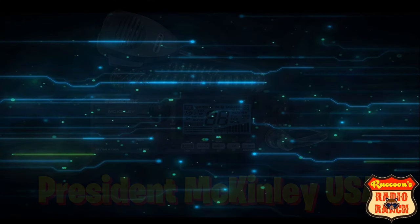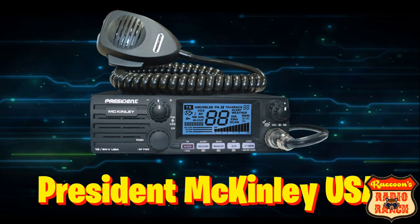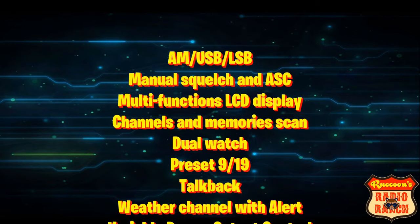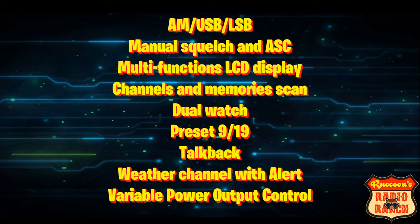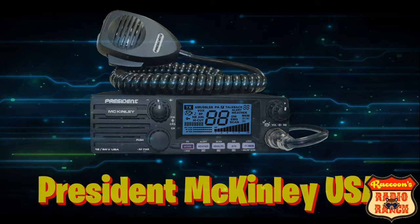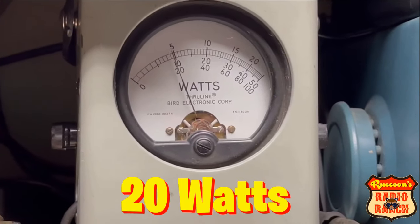Last but not least is the President McKinley. It has AM, upper and lower sideband, manual squelch and President's automatic squelch system, multi-function LCD display, channels and memory scan, dual watch, preset 9 and 19, talkback, weather channel with alert, and variable power output control. When tuned properly, the McKinley does 20 watts.